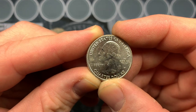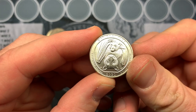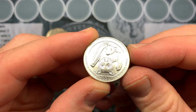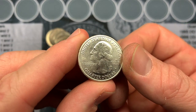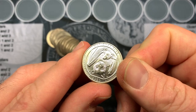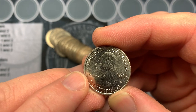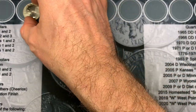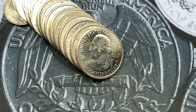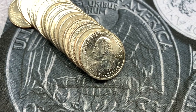Check out that privy right there - V75, 75th anniversary of World War II victory - and it is a National Park American Samoa quarter. I saw this side first and flipped it over and saw the W. It's a little dinged up, you can tell it's been in circulation a couple times, but look at that privy - that's so cool. We are working on roll number 26 and I found another 2020 West Point. Look at that privy right there - it is a little dinged up and scratched up.